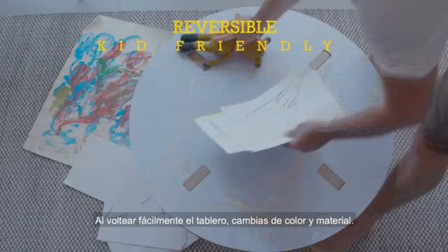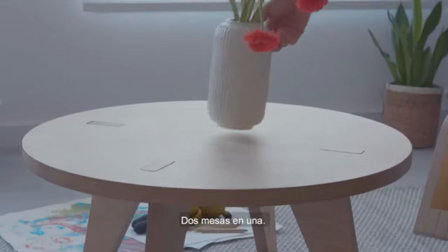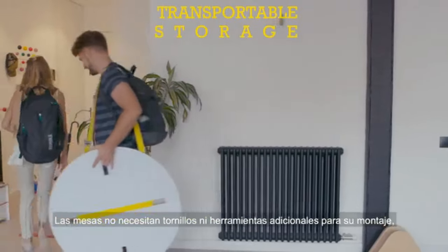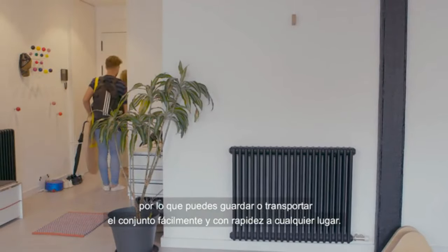By easily flipping the tabletop over you change the color and material — two tables in one. The tables don't need any screws or additional tools to assemble them, so you can easily and quickly store or transport the set anywhere.